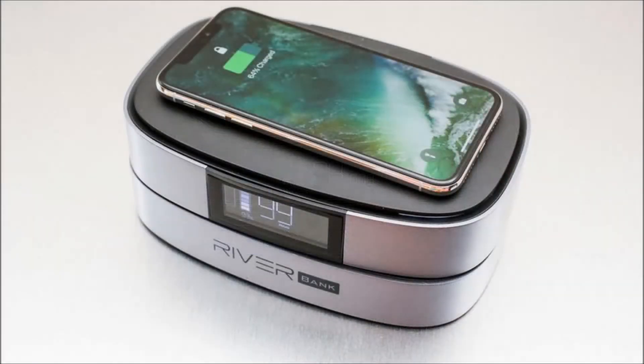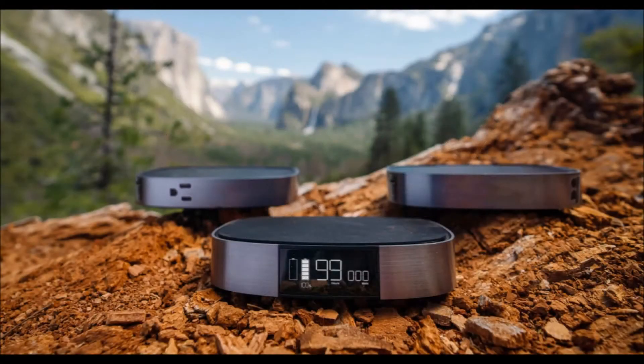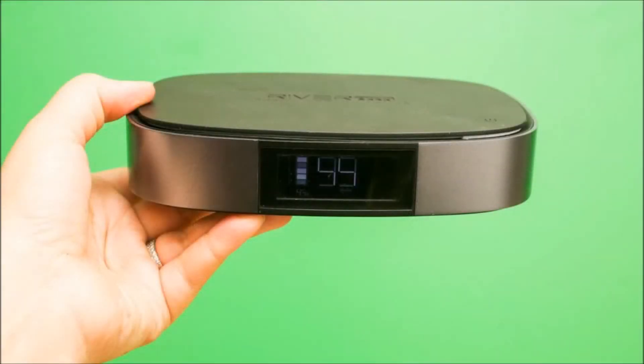However, although it is portable, it's still big and packs too much power to bring on a plane, since FAA regulations limit lithium-ion rechargeable batteries to a rating of no more than 100 watt-hours per battery without airline approval.